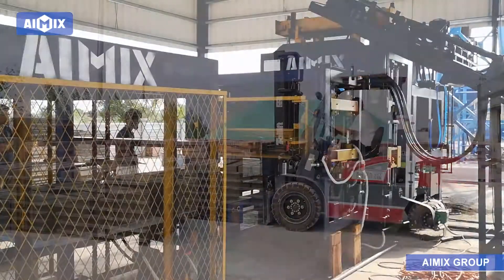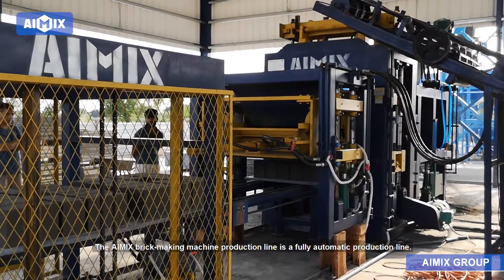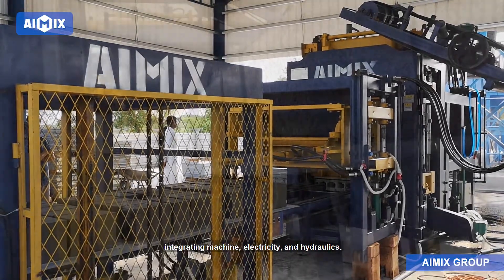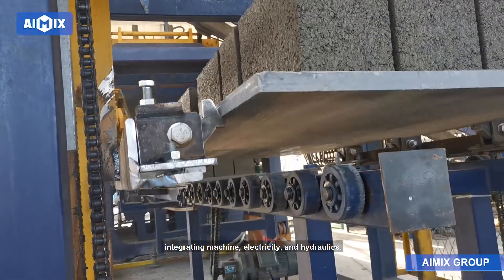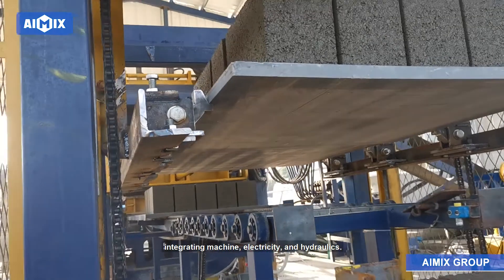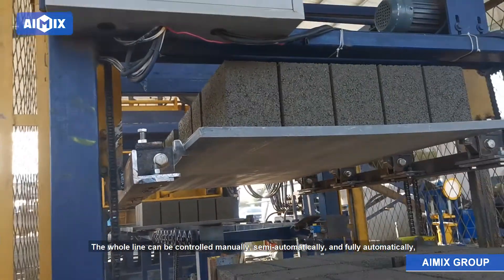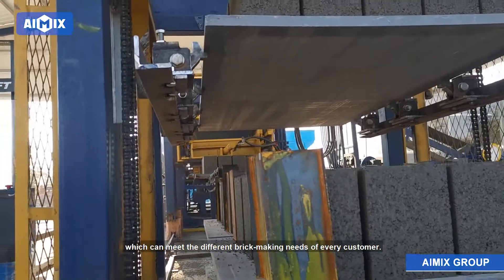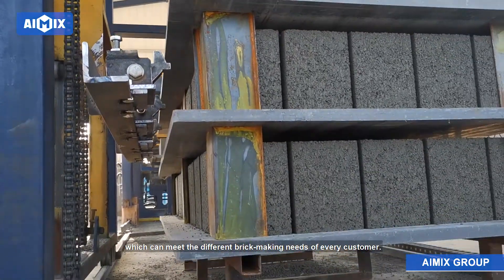The AMIX brick making machine production line is a fully automatic production line integrating machine, electricity, and hydraulics. The whole line can be controlled manually, semi-automatically, and fully automatically, which can meet the different brick making needs of every customer.